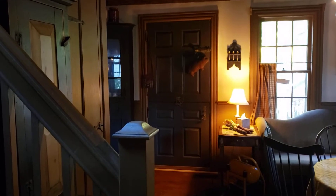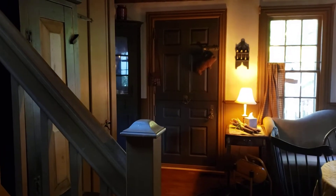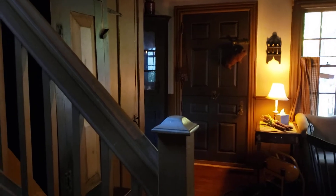Hi Roz! I thought I would take a video of my kitchen. I am standing in the galley part of the kitchen and I'm looking towards the front of the house, and as you can see it's pretty dark.